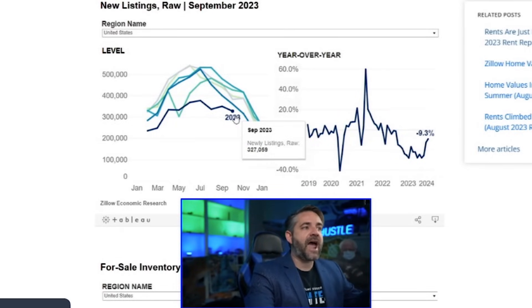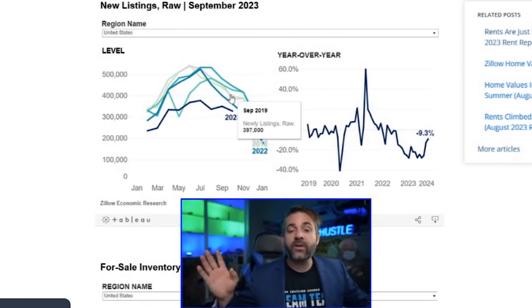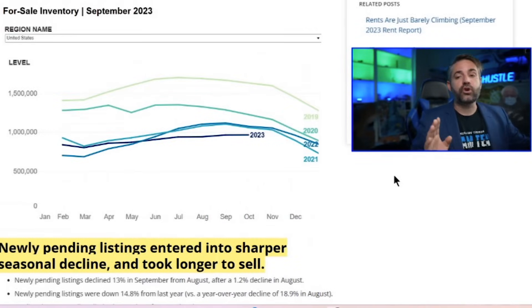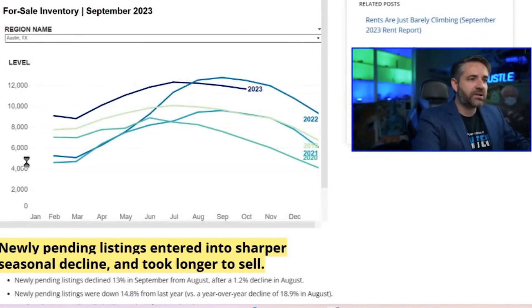Normally this time of year we see declining inventory, so the fact that it's now increasing is very significant. Looking at the new listings chart: in September there were 327,000 active new listings, versus about 397,000 pre-COVID — meaning we're absent about 70,000 listings for September. Those are additional listings sitting on the sideline that would more likely sell if interest rates dropped, probably to around six percent. Notably, Austin is actually over pre-pandemic 2019 inventory levels.